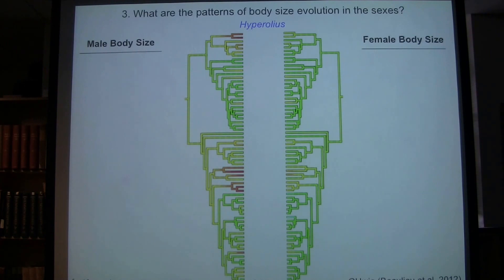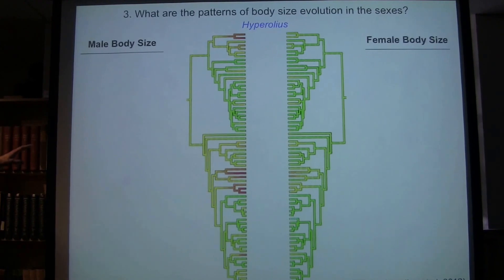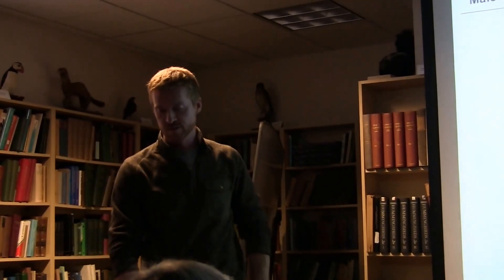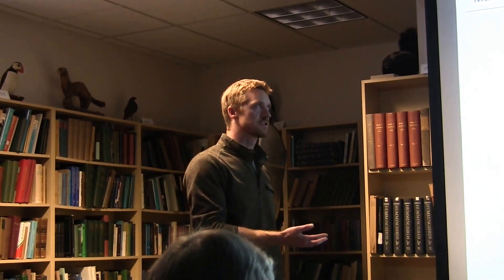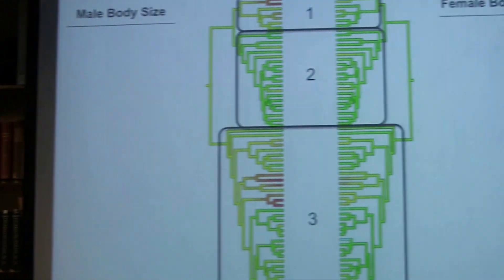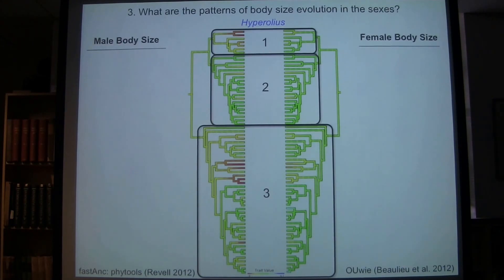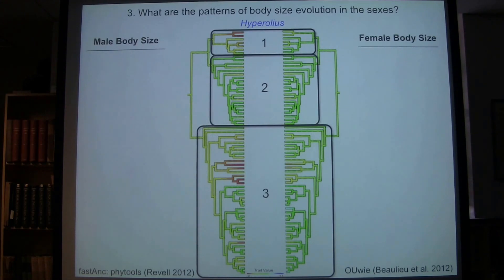I wanted to figure out whether these patterns could be explained by Brownian motion, an OU model, or perhaps a more complex model of evolution. Across the entire genus, the Brownian motion models were a very poor fit — in both cases, the OU model was selected. There are more complex models that can be fit to particular selective regimes within a clade, defined based on some phenotypic trait or phylogenetic relationships. These models can involve an OU model with multiple optima, multiple selection strengths, and multiple stochastic rates, and we can test whether the direction or rate of change differs between selective regimes. I used the subclades best defined by the phylogenetic analyses — ending up with three selective regimes.